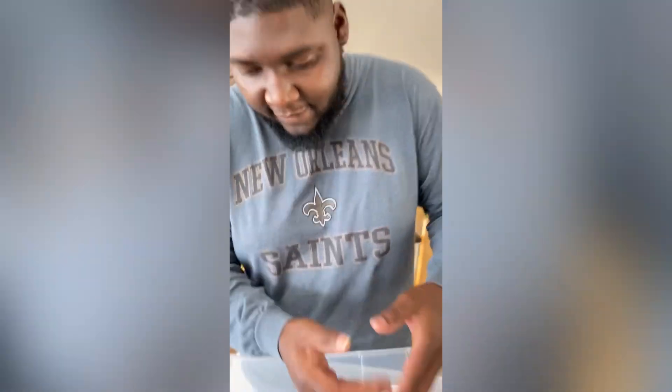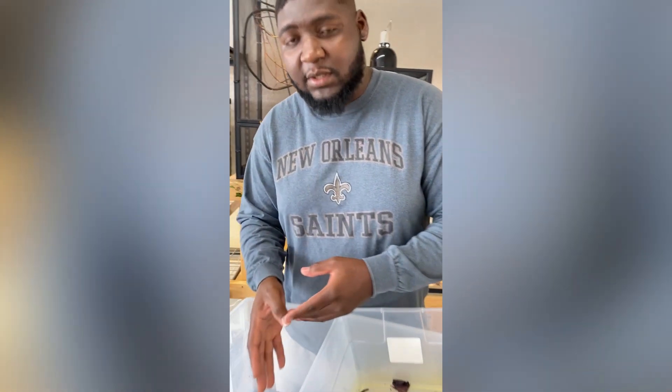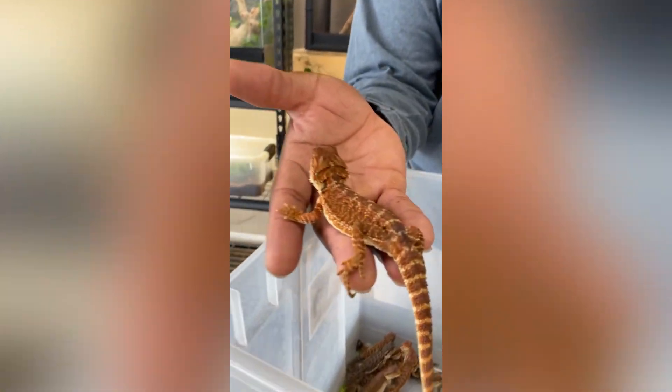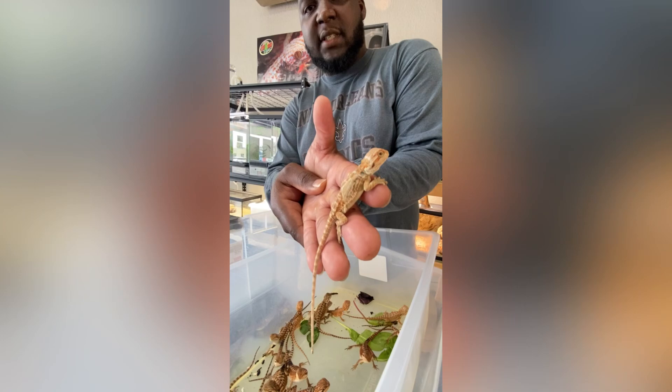We're going to talk about the Half Mustard 100% Head Whiblets and the Full Mustard. This is the 100% Red Munster. This is the Half Munster 100% Head Whiblets.